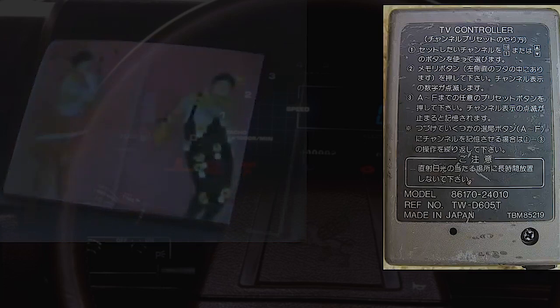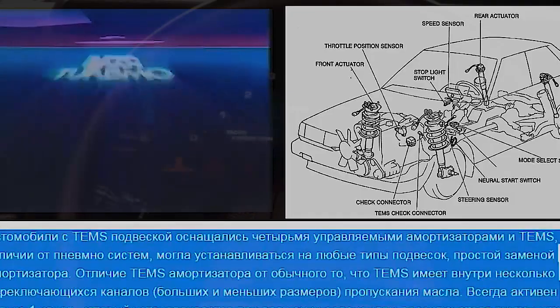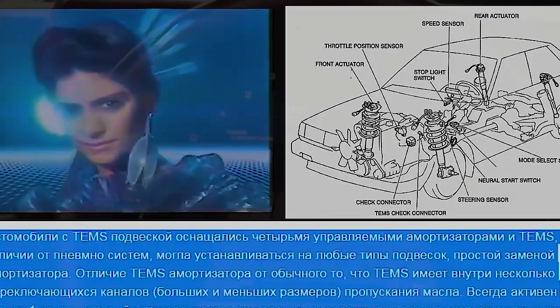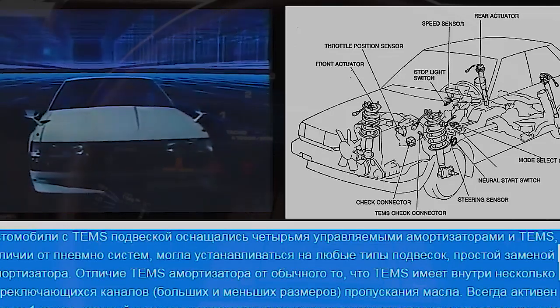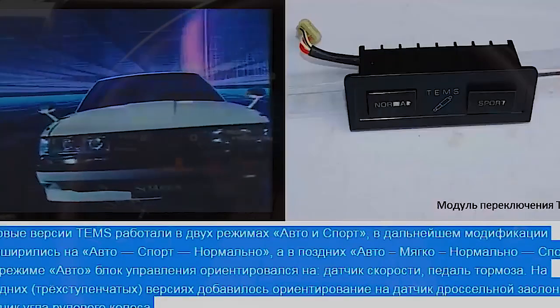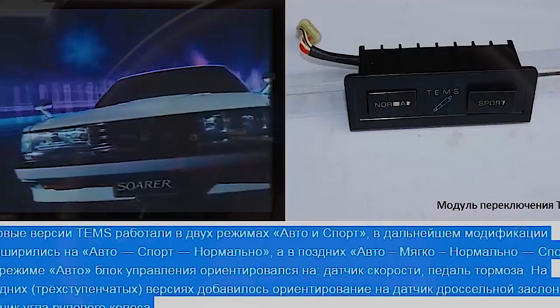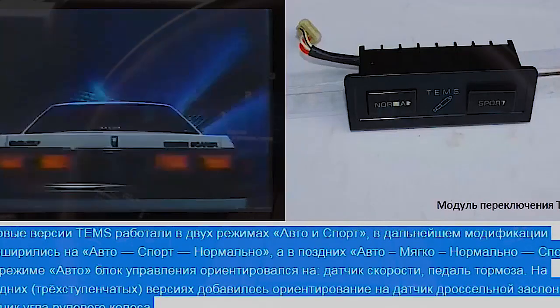Another feature of the first generation is a system for changing the stiffness of the suspension, controlled from the cabin. Back in February 1983, this feature became available for the first time in the world on a production family car. The system functioned in three modes: sport, normal, and comfort. Unfortunately, I did not find a video demonstrating its operation.